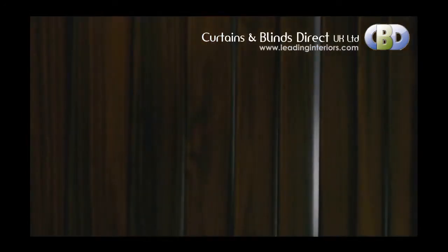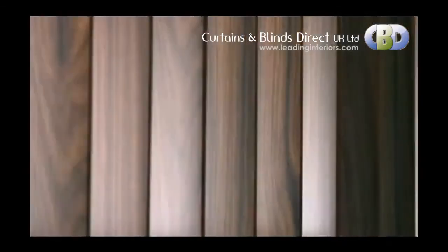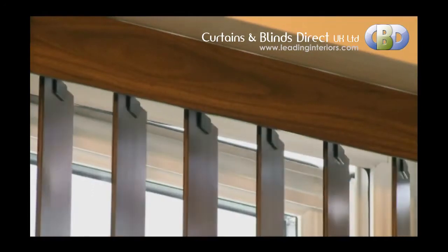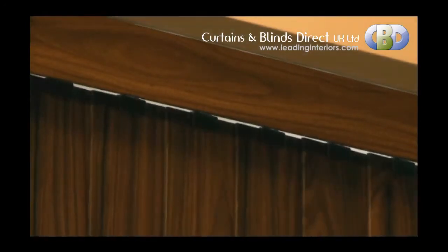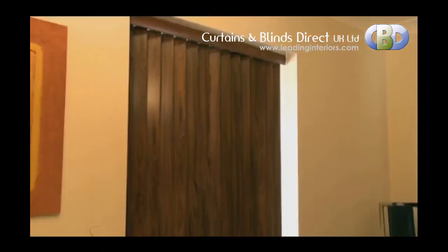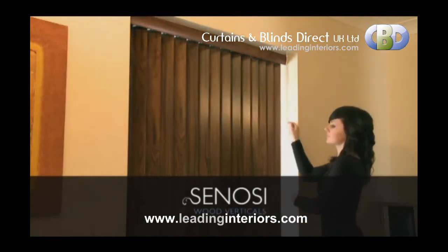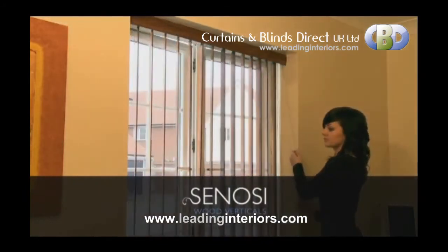They boast our sophisticated wheel carrier head rail system which allows smooth and trouble free operation. With different fitting options from face fix to top fix, installation has never been easier. Suited to all windows, sliding and French doors, our Sonosi verticals provide the perfect finishing touch to any home.